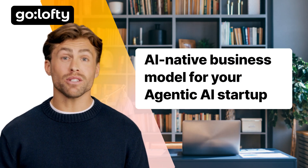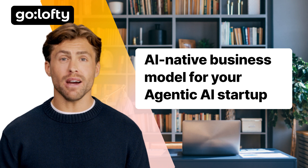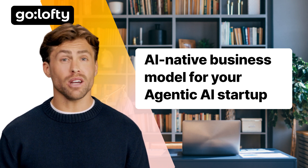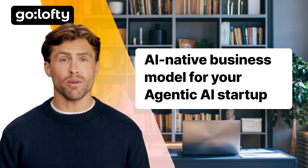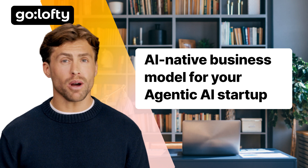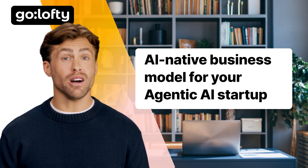Today, we're not just talking theory. We're unpacking how to design a winning AI-native business model for your agentic AI startup. We'll end with a real-world business model canvas for a customer experience automation platform — because this isn't your typical business model breakdown. It's the future of entrepreneurship, and it starts right now.